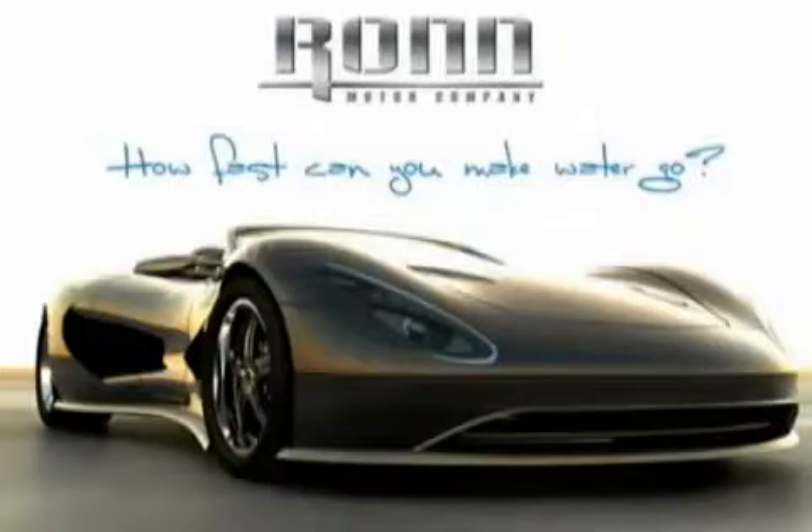The first ad I saw said 'How far can water go? How fast can water go?' That stopped me — I thought, what does that mean? Then I saw the DuPont registry with the picture of the Scorpion, and that stopped me too. My only question was, because it said hydrogen, where am I going to get hydrogen? And I had to call up to find out I don't have to go get hydrogen.